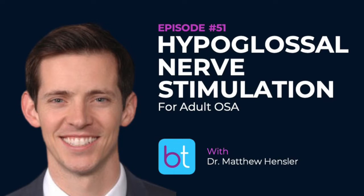Dr. Hensler is here to talk to us about the hypoglossal nerve stimulator for adult OSA. Welcome to the show, Matt. Can you tell us a little bit about yourself, your practice, your training, and your background?